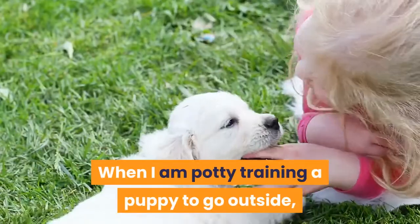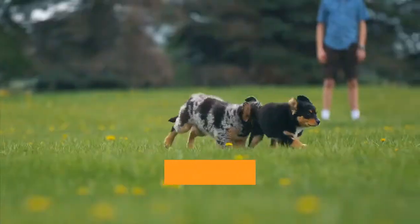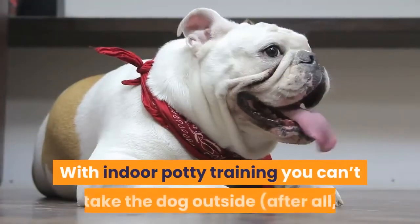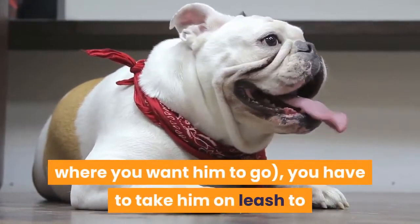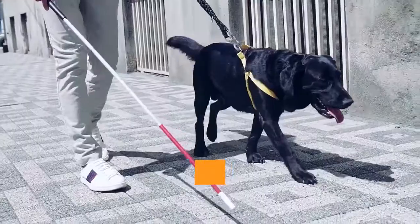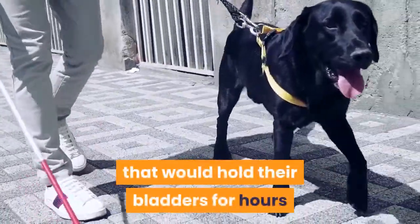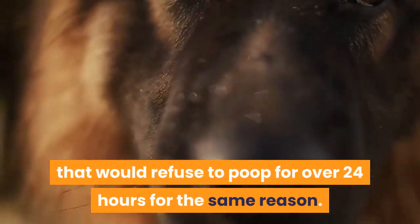When I am potty training a puppy to go outside, all I have to do is take him out and release him into a yard. The puppy can run off a distance away and relieve himself. With indoor potty training you have to take the dog on leash to that one spot and wait for him to go potty there. I had dogs that would hold their bladders for hours and hours not wanting to go potty inside, and dogs that would refuse to poop for over 24 hours for the same reason.